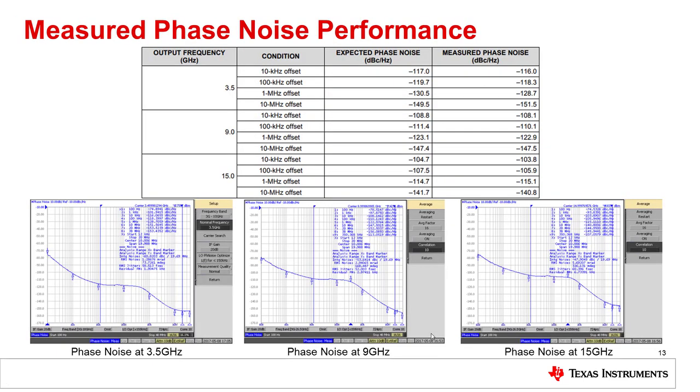First we'll look at the measured phase noise performance of the clocking solution. We measured the outputs at three different frequencies — 3.5 GHz, 9 GHz, and 15 GHz. We've included both our expected and measured phase noise results in the table. You can see we achieved very close correlation with the expected results on our evaluation board. On the bottom you can see the phase noise plots at three different frequencies.